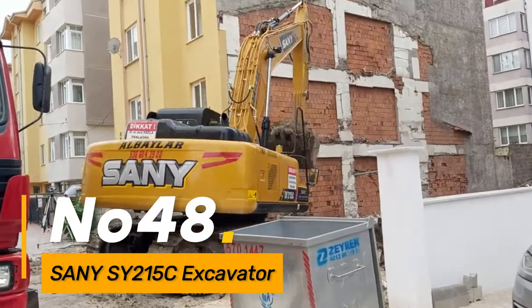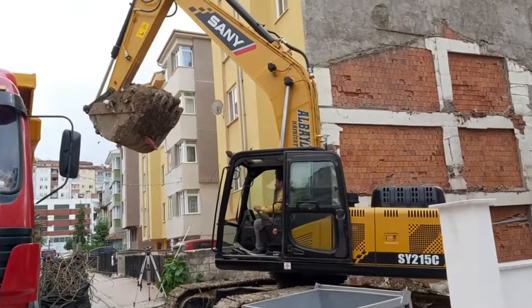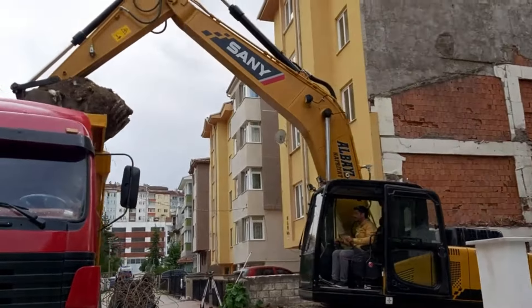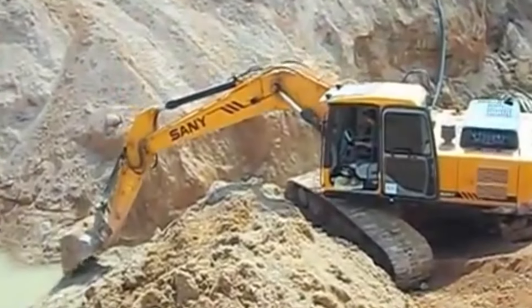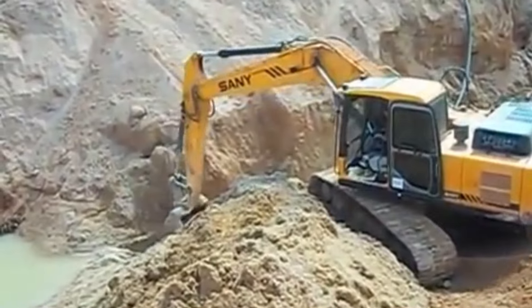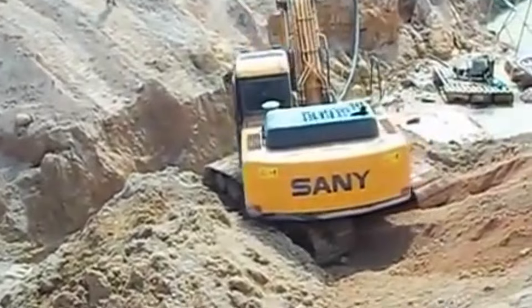Number forty-eight: the Sany SY215C is a mid-sized hydraulic excavator designed for versatile applications in construction and infrastructure projects. With its advanced hydraulic system and durable design, it provides reliable performance in various earth-moving tasks.